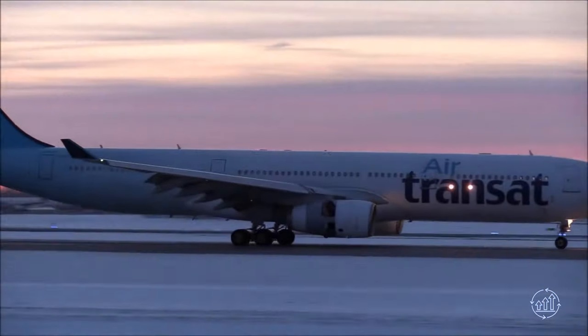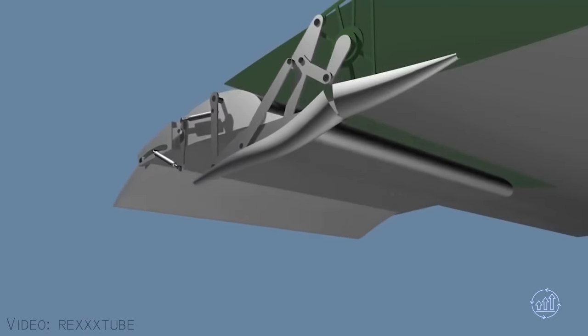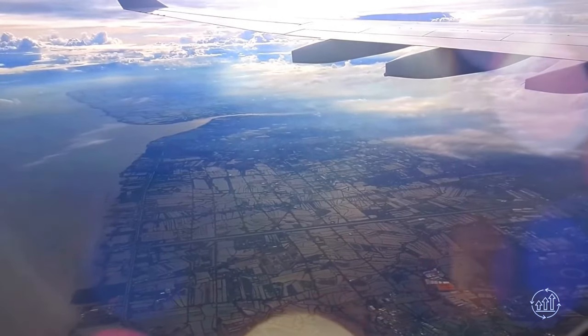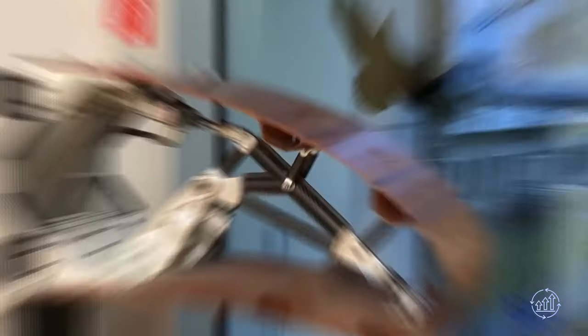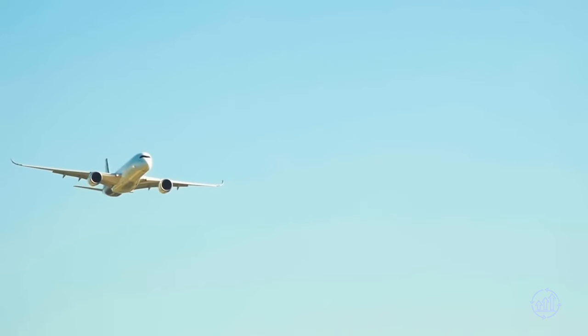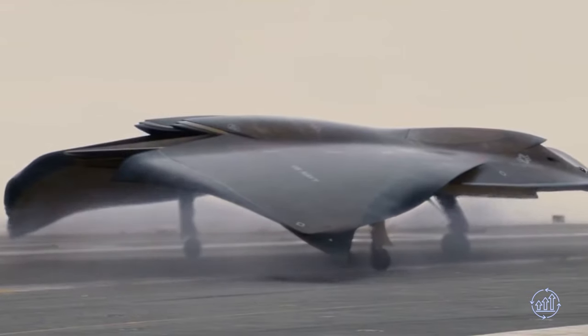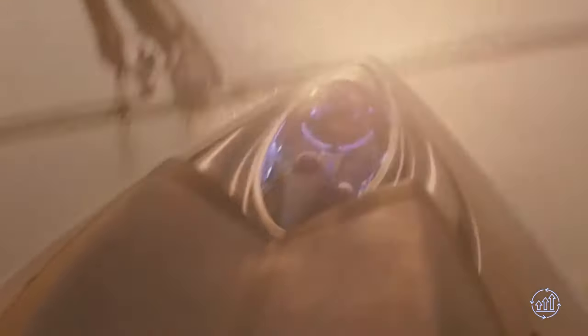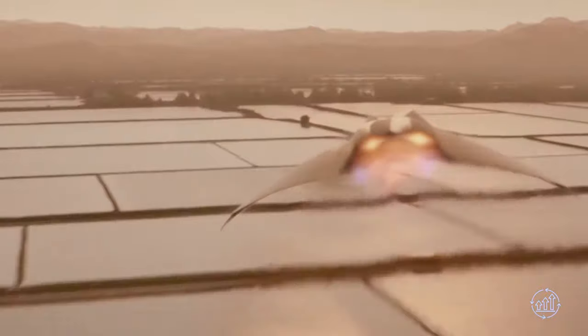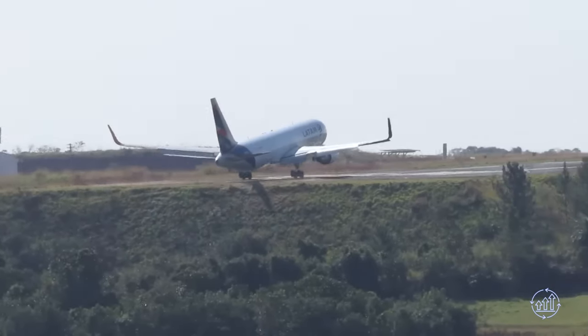Metamorphic wings represent a groundbreaking innovation in aviation, serving as adaptive wings capable of dynamically changing their shape based on varying flight conditions. Similar to flaps, they aim to optimize performance, efficiency, and maneuverability, but their superior design allows them to excel beyond traditional counterparts. These metamorphic wings are reminiscent of the aero-elastic concept wings portrayed in the movie Stealth, where the fictional aircraft possessed cutting-edge wings that could change their shape. While the concept may have seemed far-fetched at the time, metamorphic wings are bringing us closer to turning such a vision into reality.